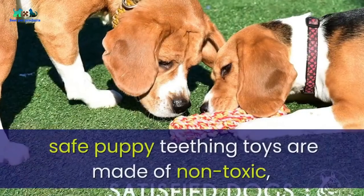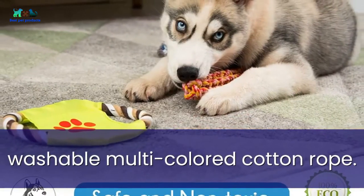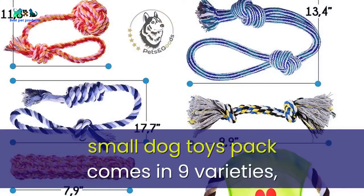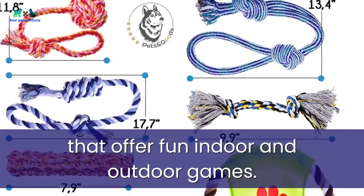Number three: Dog Toys pack of nine washable cotton rope dog toys — an easy way to keep your puppy busy. These safe puppy teething toys are made of non-toxic, washable, multi-colored cotton rope, perfect in size for small breeds of dogs and puppies. The small dog toys pack comes in nine varieties that offer fun for both indoor and outdoor games.